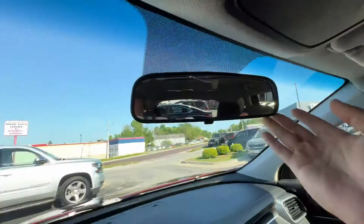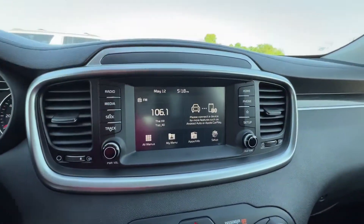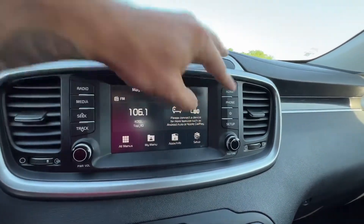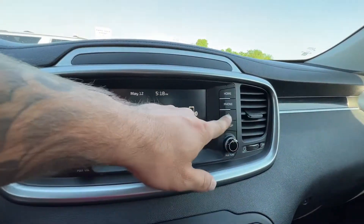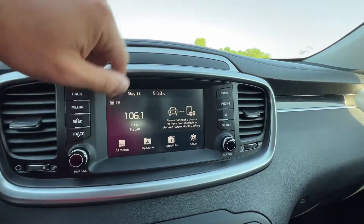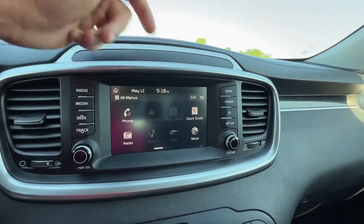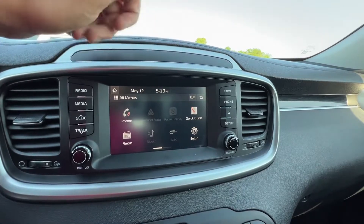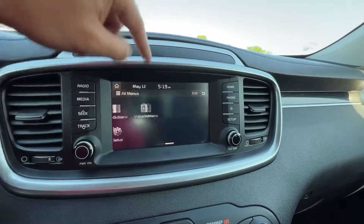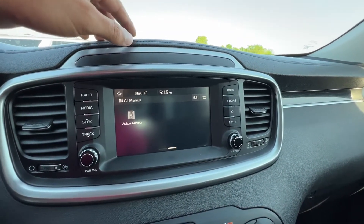Down below we've got our entertainment center. There are analog controls to the left and right for radio, media tracks, home screen, phone, a favorites button so you can jump to your preferred application quickly, and settings. You do have Apple CarPlay and Android Auto. You can also see the time and date, a quick guide for the vehicle, radio, other media options, settings, and the ability to record voice memos in the vehicle when you're on the go.